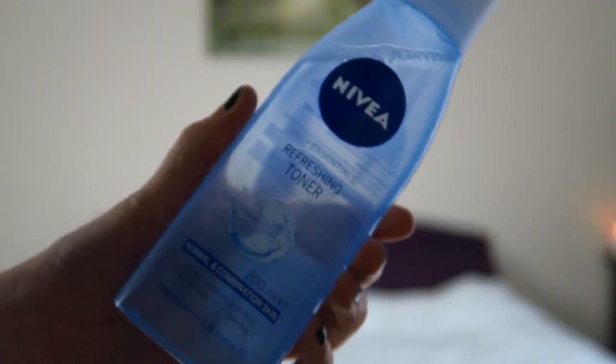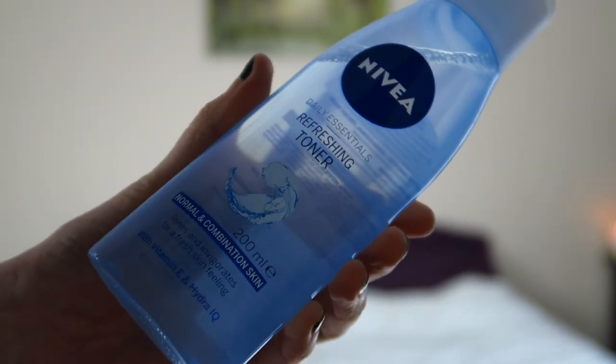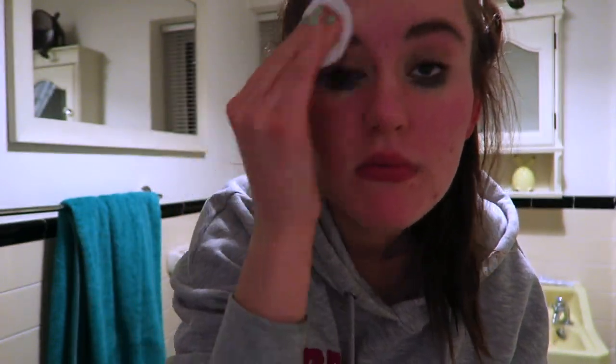Because there are still a few little traces of makeup on my face after using that, I then like to go in with a toner. This is the Nivea Refreshing Toner for normal and combination skin — just a cheap toner. I use it with cotton pads to wipe across my face to get rid of any excess makeup, and I rub it underneath my eyes to get rid of excess mascara. It works really, really well. Can't really say much more — it's just a cheap one, so it's not going to do miracles.